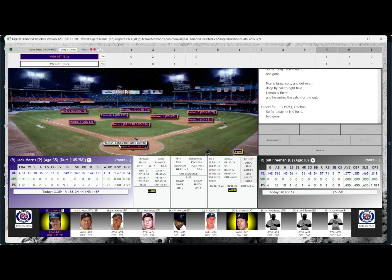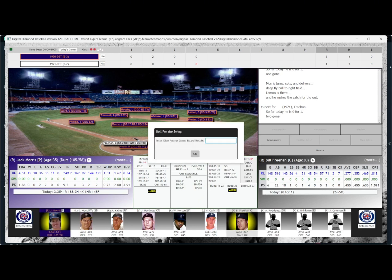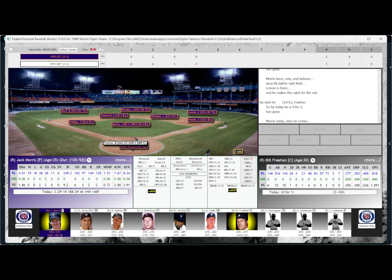That brings up Bill Freehan, batting .455 in this series, 0-for-1 today — struck out his first time up against Morris. The pitch to Freehan results in a fly ball to center field. Mosby takes a few steps to his left and makes the catch for the third out. 1-2-3 go the 71 Tigers.